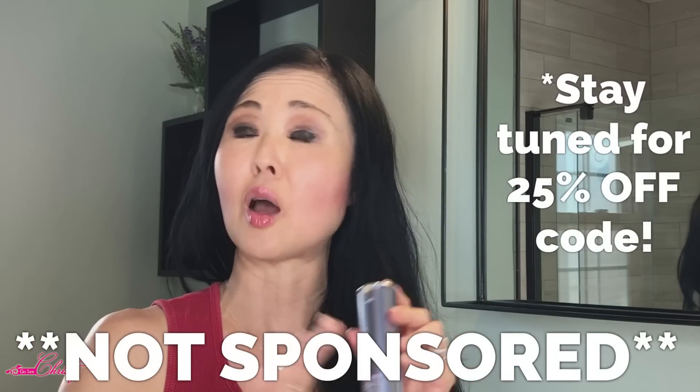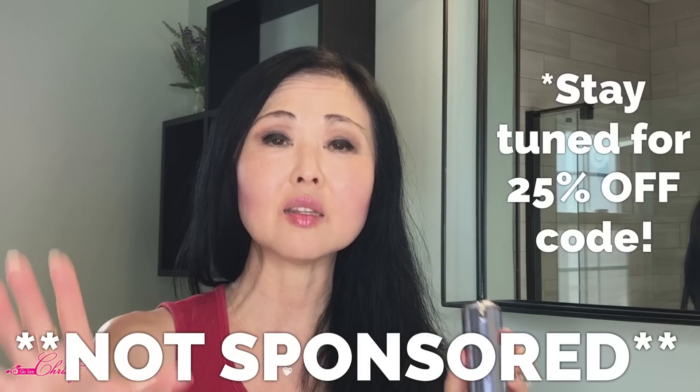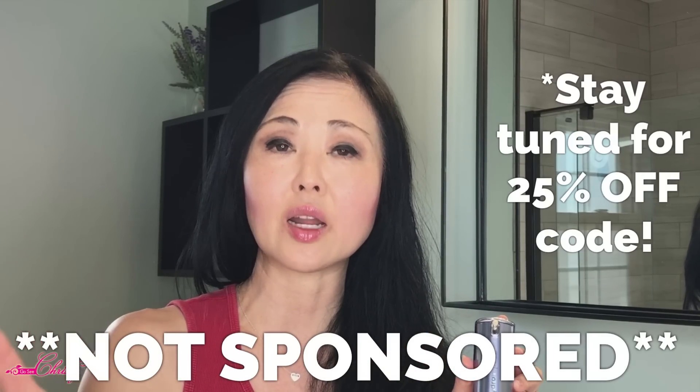I picked out some products from the Skin Store. This video is not being sponsored, they have not paid me — they basically said to choose some products. So based on the ingredients list, I actually wanted to try this.